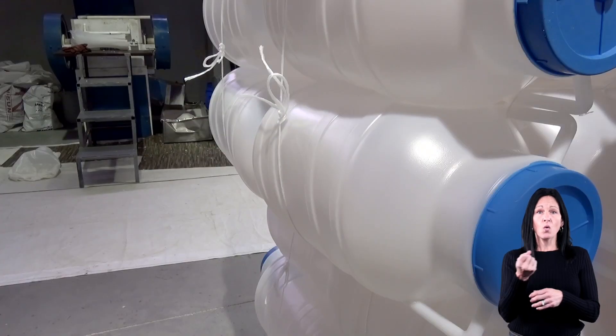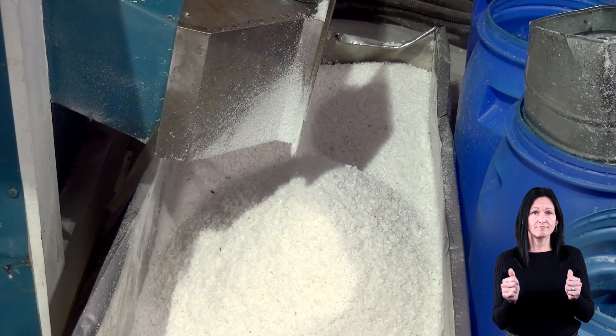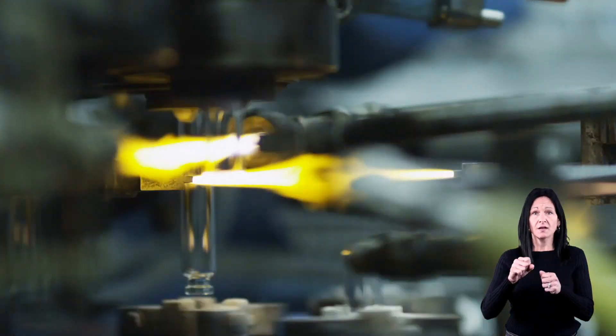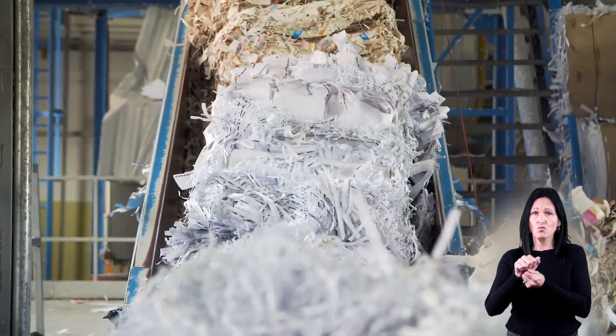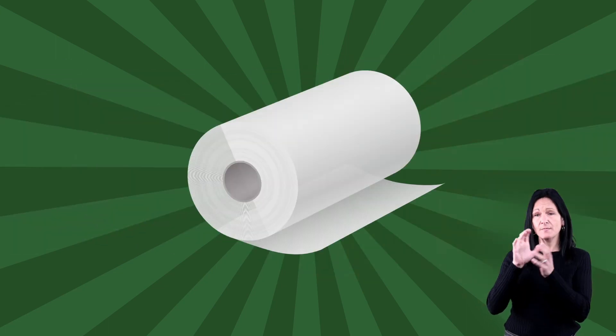Used plastic jugs that hold things like milk can be cleaned, melted down, and made into new jugs. Glass bottles can be crushed and melted, and then formed into new glass bottles. Cardboard can be chopped up, washed, and heated to make things like cereal boxes, paper towels, and tissues.